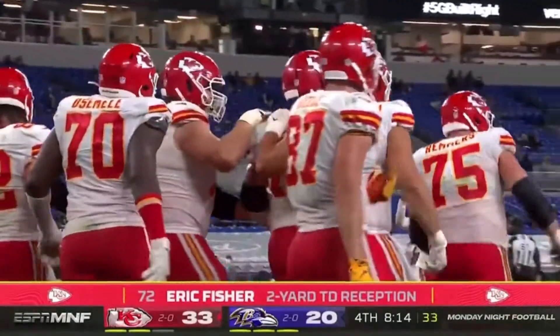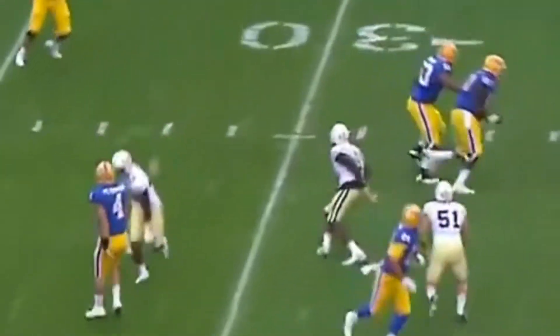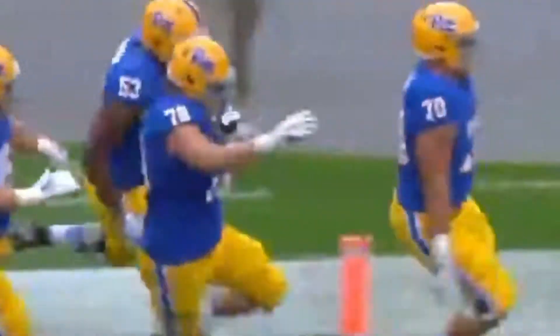Touchdown, Chiefs. Nathan Peterman, back the other way to a lineman, Brian O'Neal, number 70, down the sideline, and O'Neal goes to the end zone for Pitt.